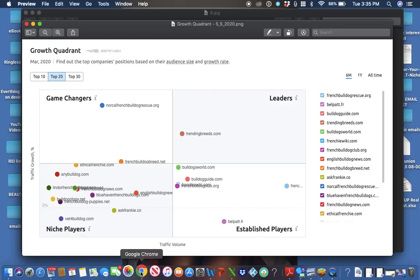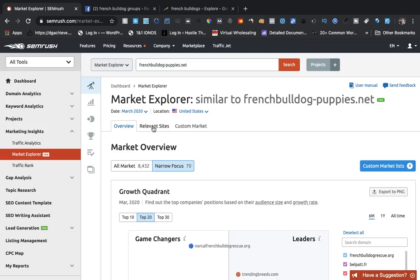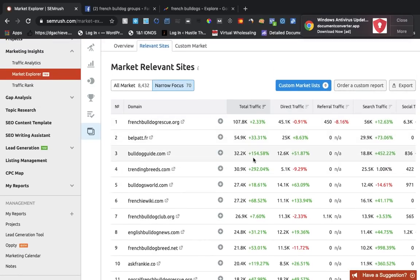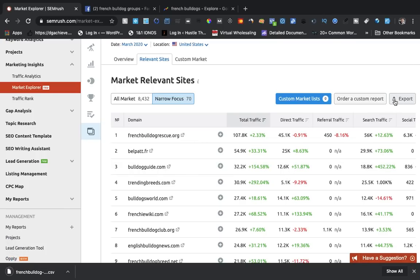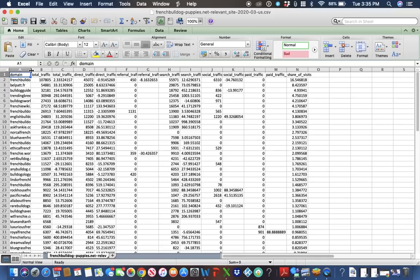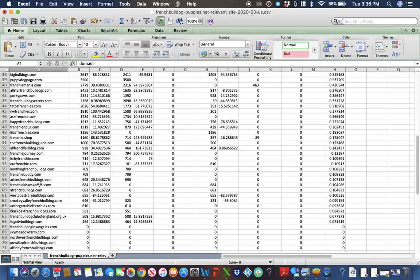You can also go back to the website where you found your traffic, or the relevant sites, and export that as well. You'll get all this information on a spreadsheet. It's going to tell you all the websites right there — just open that up, double-click it, and it'll open everything up. Now you have all these websites that you can reach out to and work on building a business around French Bulldogs.